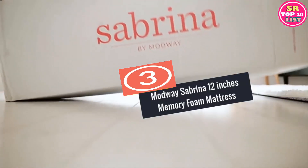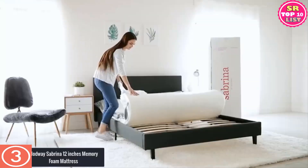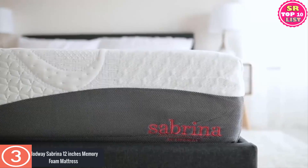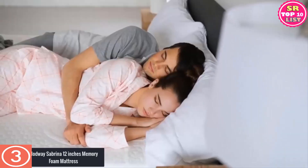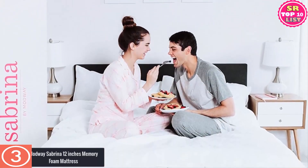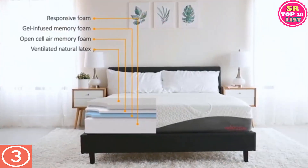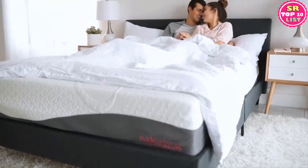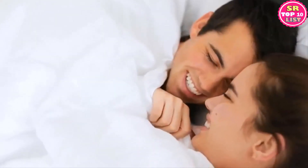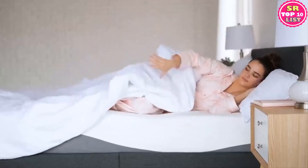Number 3: Modway Sabrina 12-Inch Memory Foam Mattress. It is now easier to discover the perfect sleep at night with this 12-inch queen-size mattress from Modway. The upper layer of the natural latex foam cradles your entire body so that you can always wake up feeling refreshed with firm orthopedic support. It fits perfectly on slatted, platform, and box spring bed frames. You can experience the best sleep of your life with a four-layered supportive and cooling architecture, featuring a specially designed gel and open-cell memory foam that remains cool to touch for the entire night.